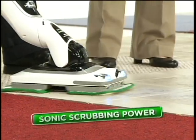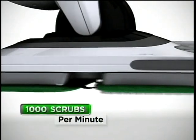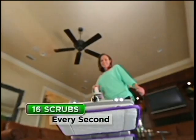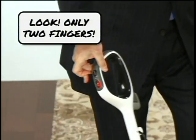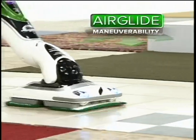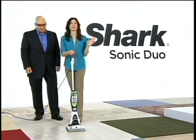Everyone knows cleaning floors is a hassle — not anymore, because we use sonic scrubbing power. We all know about sonic toothbrushes, but now there's sonic floor cleaning. Shark Sonic Cleaning Technology scrubs your floors and carpets 1,000 times a minute — that's over 16 powerful scrubs every second. With just two fingers, you're scrubbing the floor. That's our air glide maneuverability. It's actually really fun, and we're getting these floors truly clean.